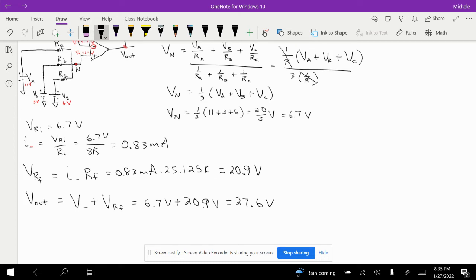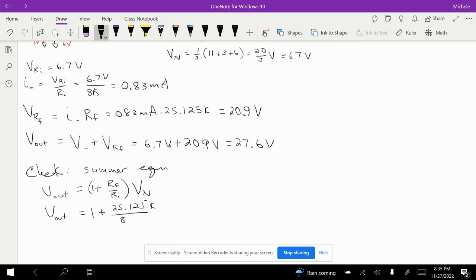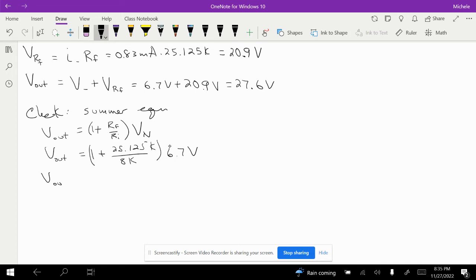We want to check that value using the non-inverting summer equation: Vout equals (1 plus Rf/Ri) times Vn. So Vout equals (1 plus 25.125k/8k) times 6.7 volts. Multiplying through, we get Vout equal to 27.7 volts. The small difference from 27.6 is just a rounding error, so the check confirms our result.